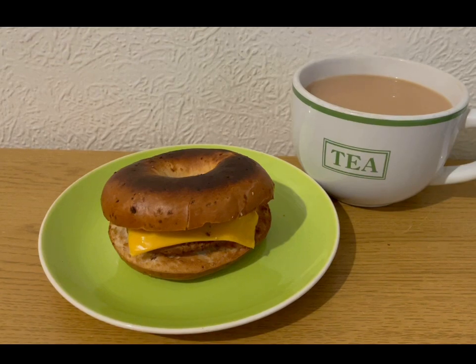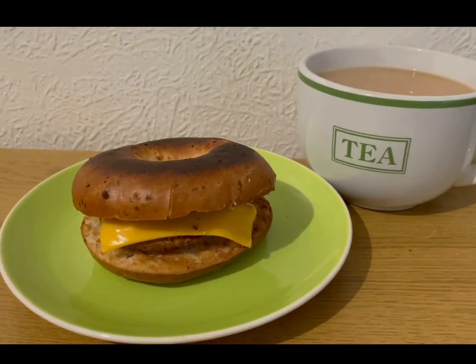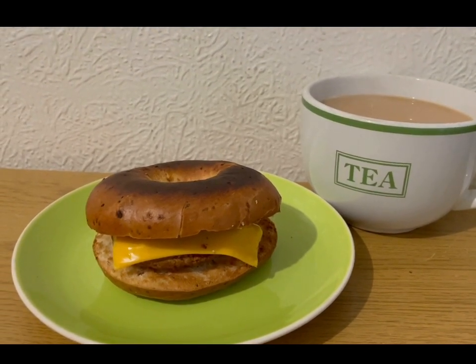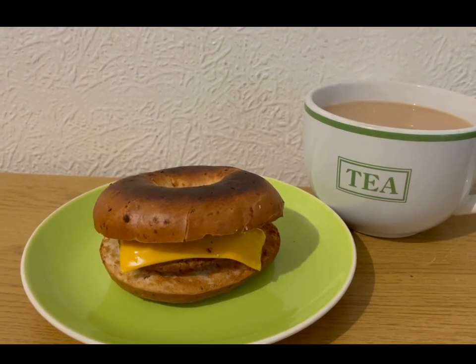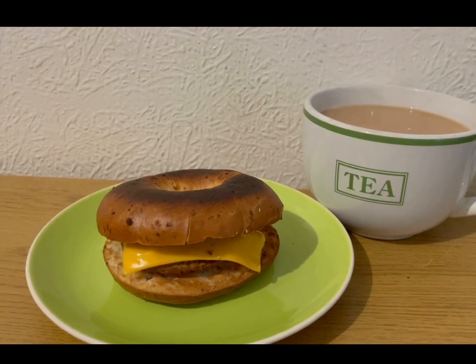I've got a Tesco's mild cheese slice there, which is one point. And hidden under there I have got one of the Iceland's sausage breakfast patties. If you put it in the app, one is supposed to be four points, however it's cooked weight - so I've grilled it and weighed it and it was 36 grams, which is three smart points. So that is my brunch for 12 points.